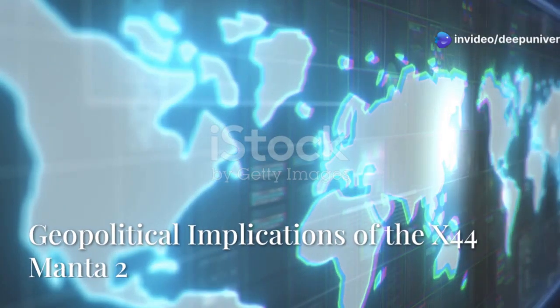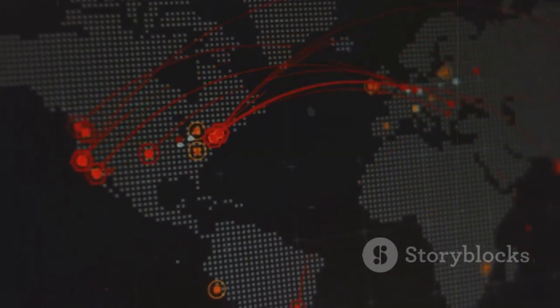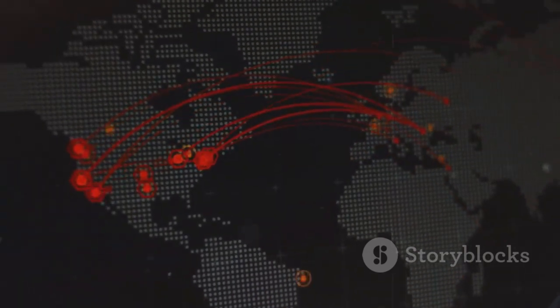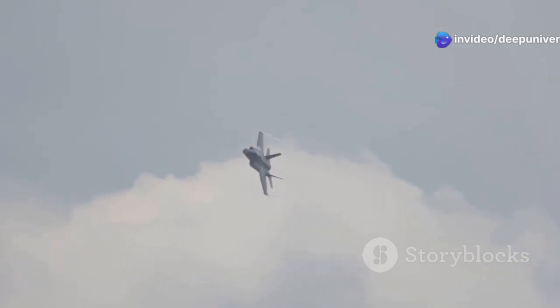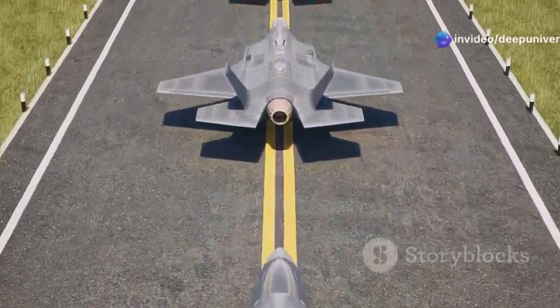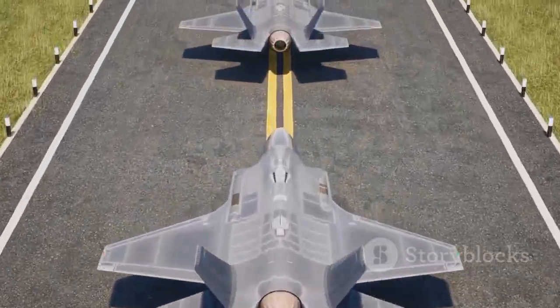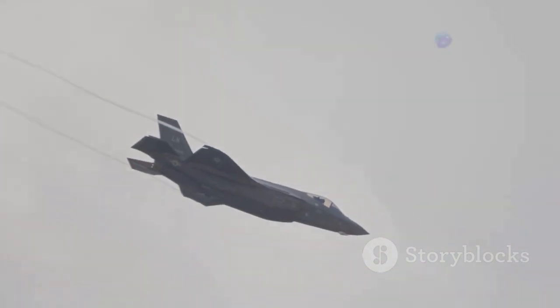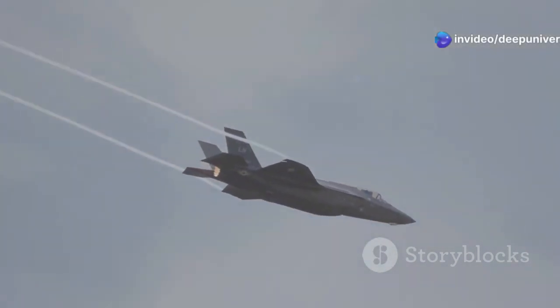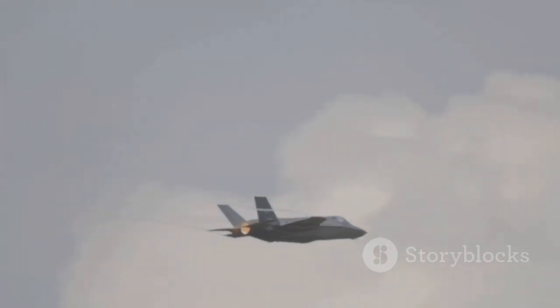The arrival of the X-44 Manta 2 sends ripples through the global geopolitical landscape, creating a new paradigm in military strategy and international relations. Compared to other advanced fighters like Russia's Su-57 and China's J-20, the X-44 Manta 2 is a generation ahead. Its combination of stealth, speed, maneuverability, electronic warfare capabilities, and AI integration makes it a game-changer in aerial warfare, collectively enhancing its operational effectiveness and survivability in hostile environments.